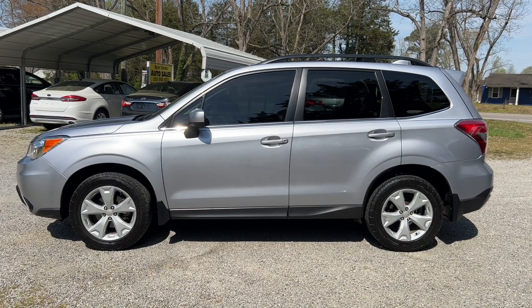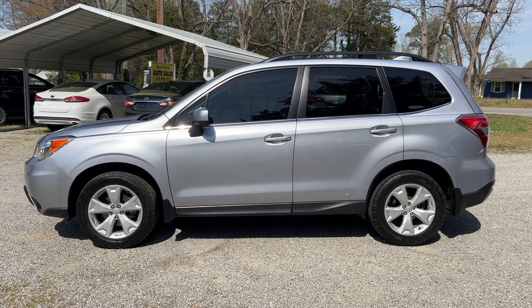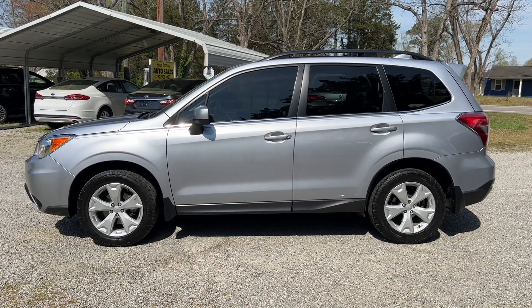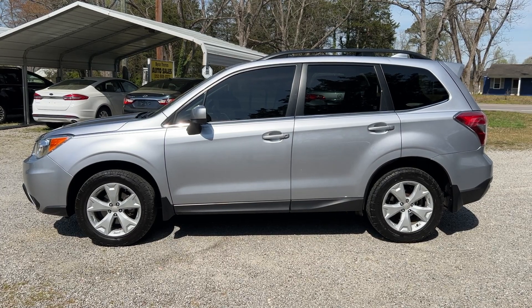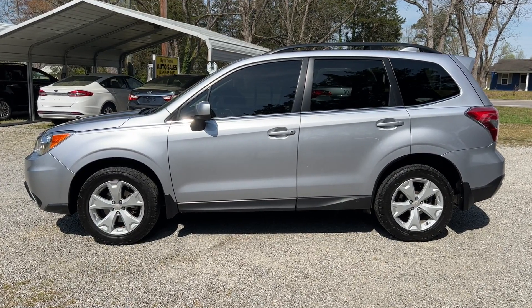Thanks everyone for checking out the video for this 2016 Subaru Forester Limited all-wheel drive with 120,000 miles. As we mentioned, it's a one-owner with a clean Carfax report. We encourage you to check out our website, ByronThomasAuto.com, where you can find a link to this video along with our other available inventory. You can also check out our Facebook and Instagram pages where we update our inventory regularly. Have a great day!